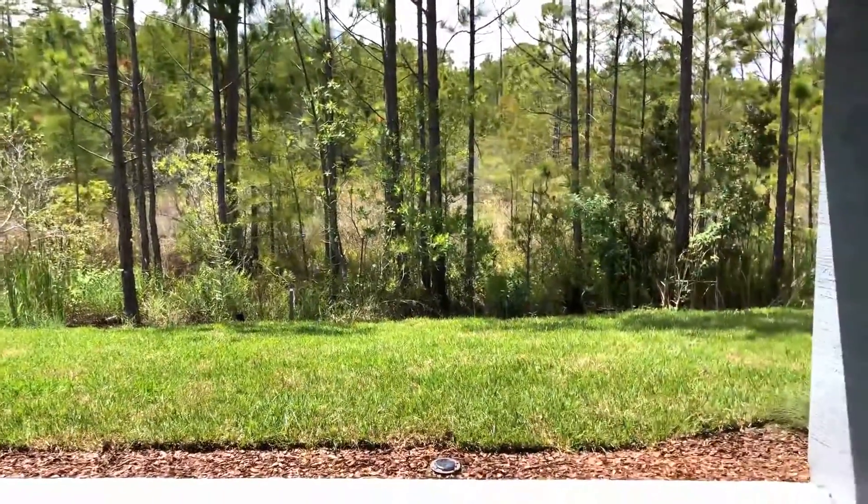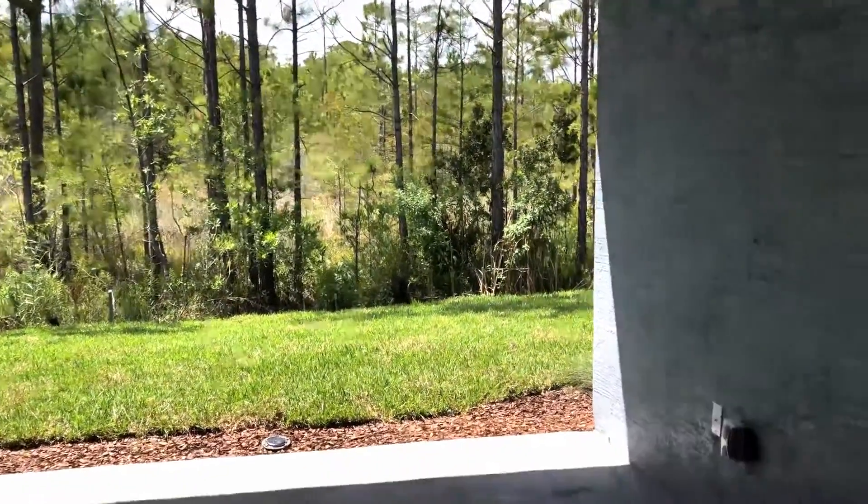This home site backs up to protected conservation. This can never be developed.